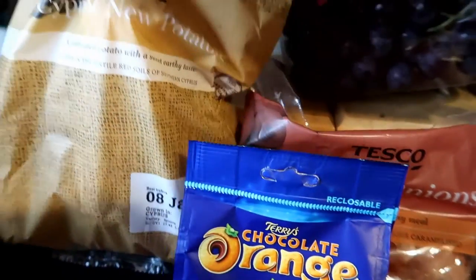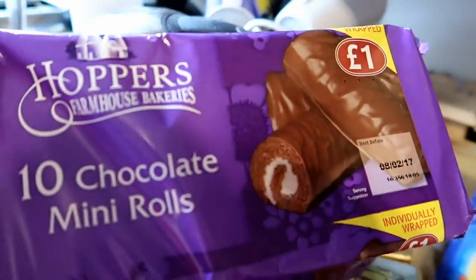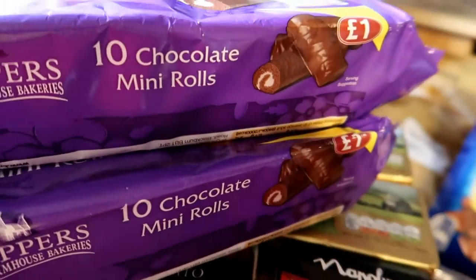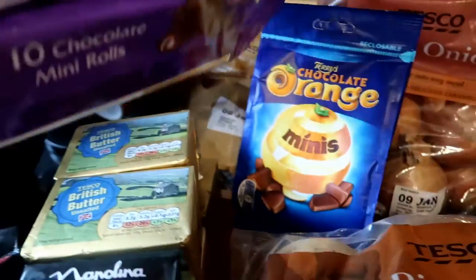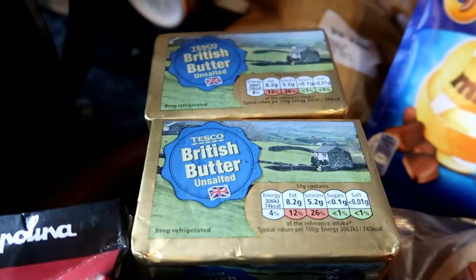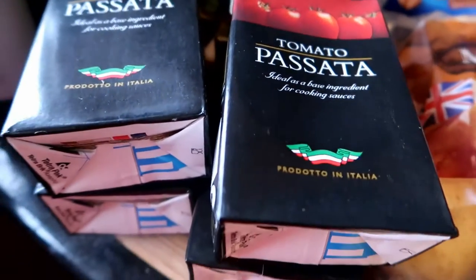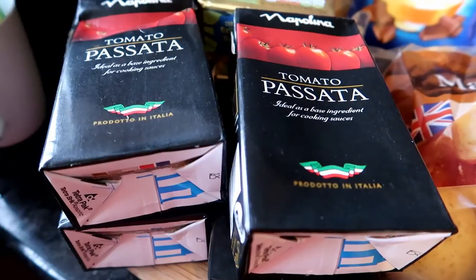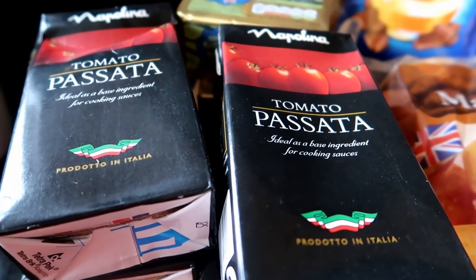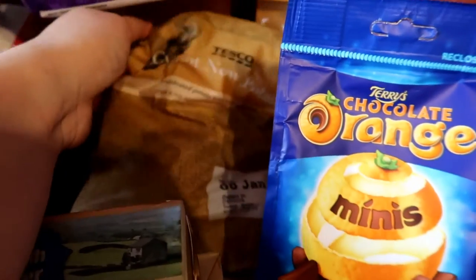Some new potatoes to go with our minced beef and onion pies that I'm going to try and make. Some chocolate mini rolls because the boys like having them for pudding if they don't have a yogurt — I've got two packets of them. Down here I've got packs of unsalted butter because I've got Daniel's birthday cake to make — four packs. And four containers of passata which I'm not really using on this week's meal plan but I need to keep the cupboards stocked up.